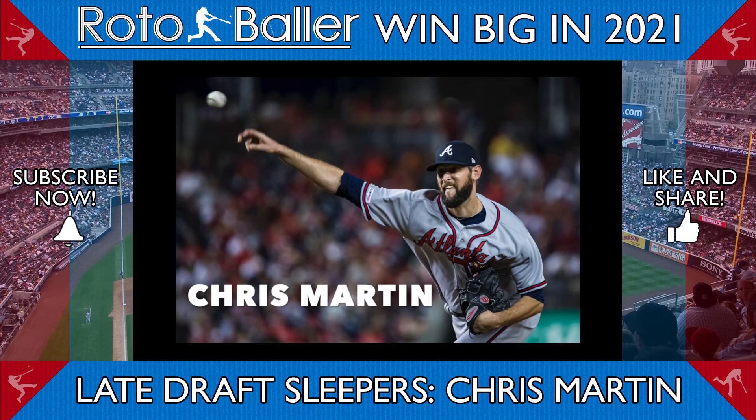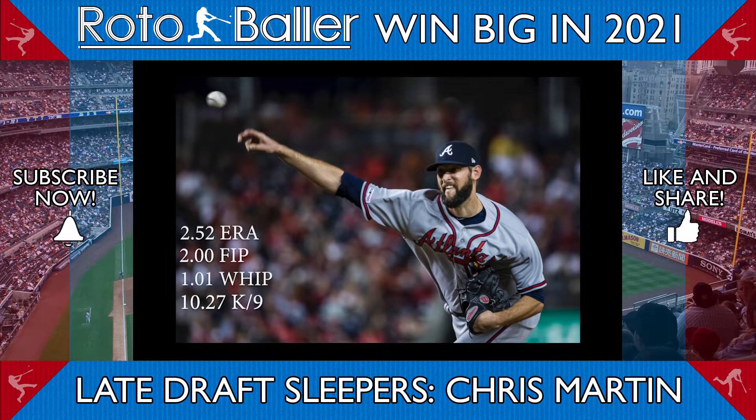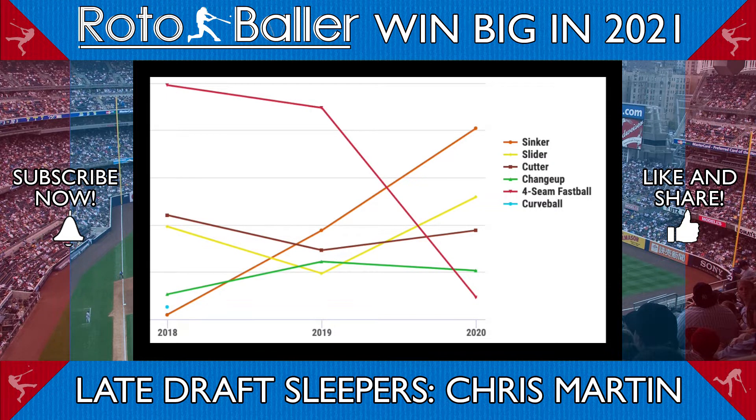Let's talk about Chris Martin, who has been incredibly productive since coming to Atlanta, compiling a 2.52 ERA and 2 FIP. After being traded to the Braves in 2019, Martin made a conscious change to his pitch mix, all but abandoning his four-seam fastball in favor of a sinker.